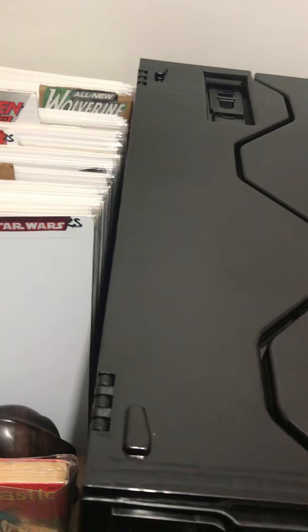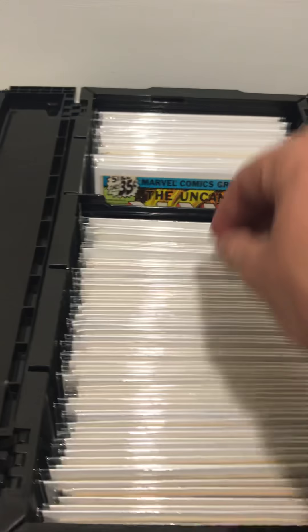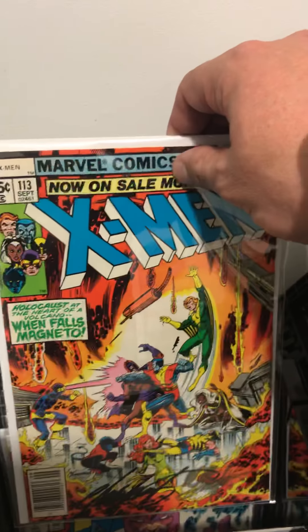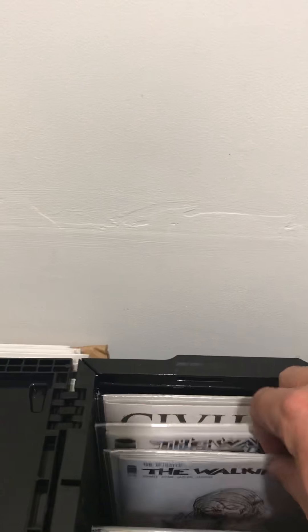I got this yesterday — this is my comic bin, and I absolutely love it. In here we've got my Judge Dredd collection and all my autograph stuff, the likes of Chris Claremont, Bob Layton, and Jim Lee. And then there's some original art — oh, there's that — my Naomi exclusive.